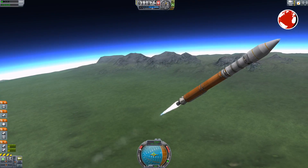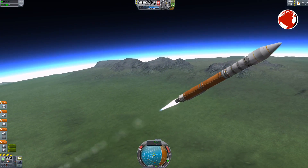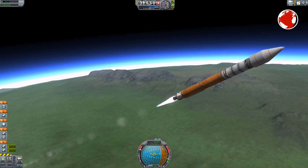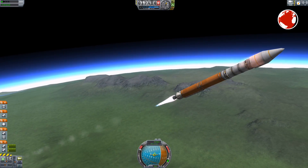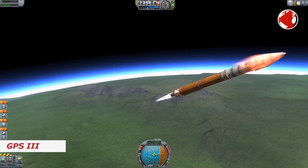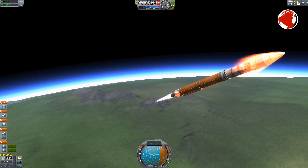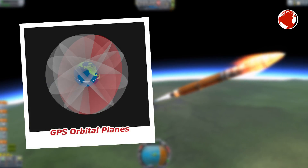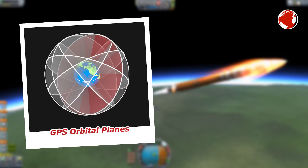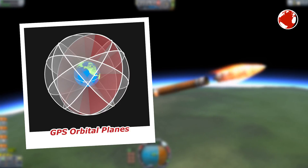It is the last of this particular block, which is basically a generation of satellites the older ones are replaced with. The next block or series is called GPS-3, and the first one of these won't launch earlier than 2017. As mentioned, GPS has six orbital planes where the satellites are placed equally spaced. There are currently 30 in operation, which would mean there are five positions on each plane.